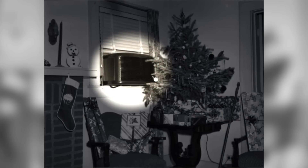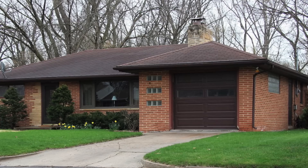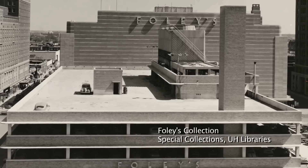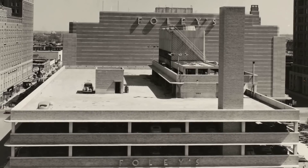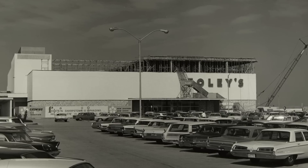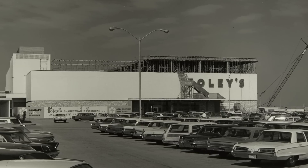It really took off after World War II. When you had air conditioning, you started seeing more apartment buildings. You got low-slung suburban houses, which were easier to air condition. You had Foley's downtown, which was built with no windows. By 1961, you had the first enclosed mall, which was Sharpstown Mall, which completely changed not just the way people shopped, but the way suburbs were developed as well.